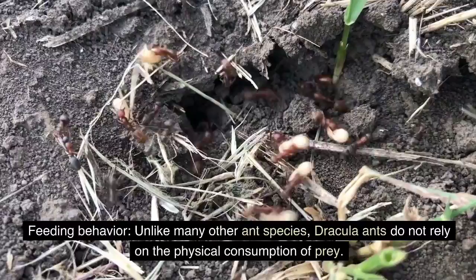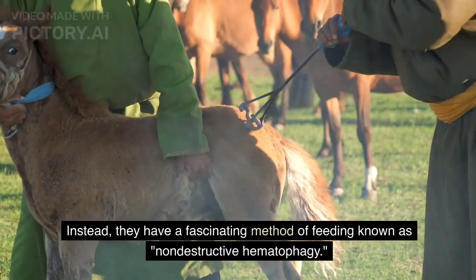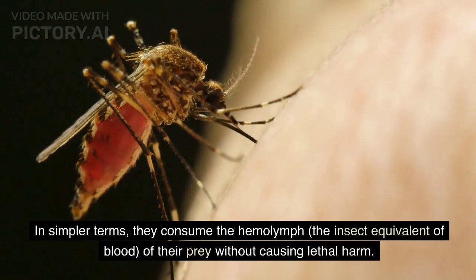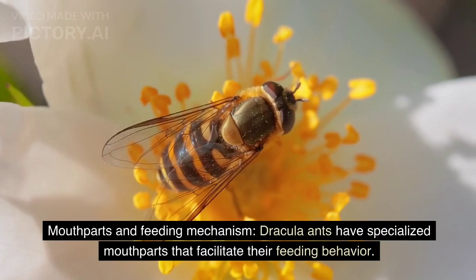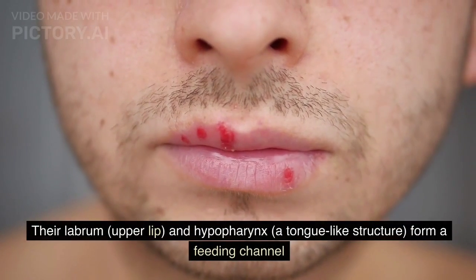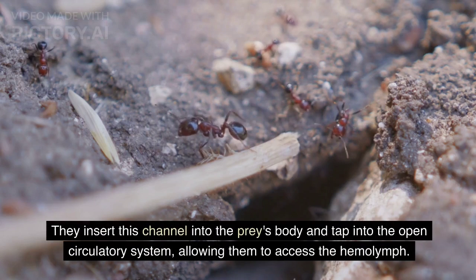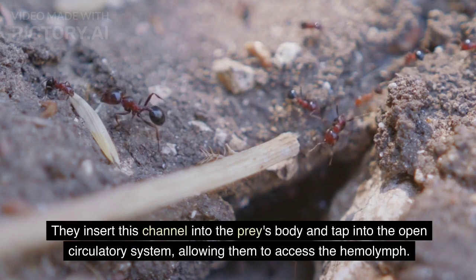Feeding behavior: unlike many other ant species, Dracula ants do not rely on physical consumption of prey. Instead, they have a fascinating method known as non-destructive hematophagy — they consume the hemolymph, the insect equivalent of blood, without causing lethal harm. Their specialized mouthparts, including the labrum (upper lip) and hypopharynx (a tongue-like structure), form a feeding channel that penetrates the exoskeleton. They insert this channel into the prey's body and tap into its open circulatory system to access the hemolymph.